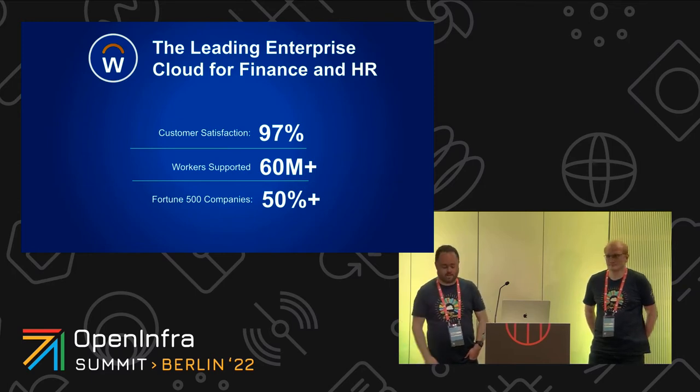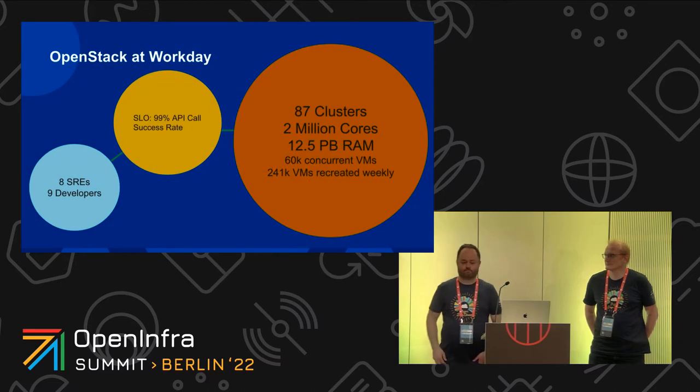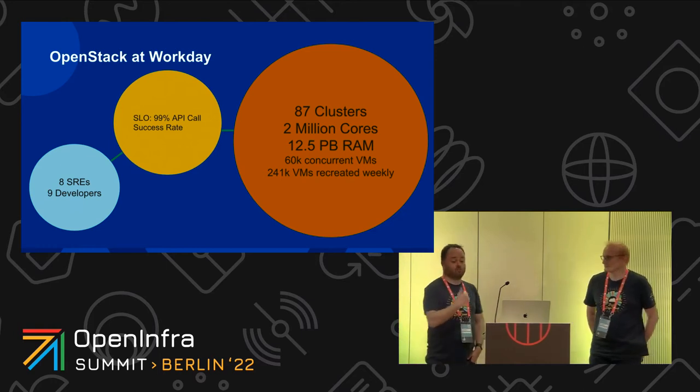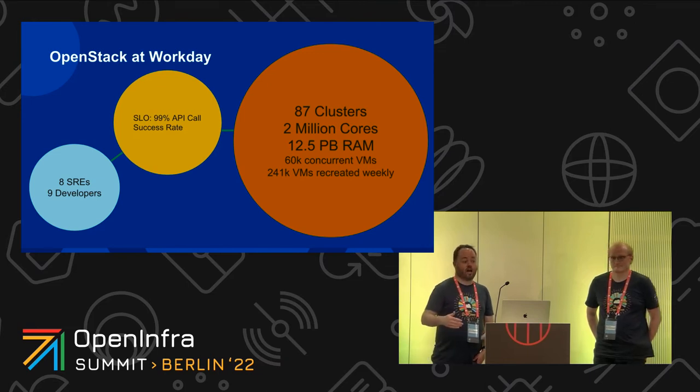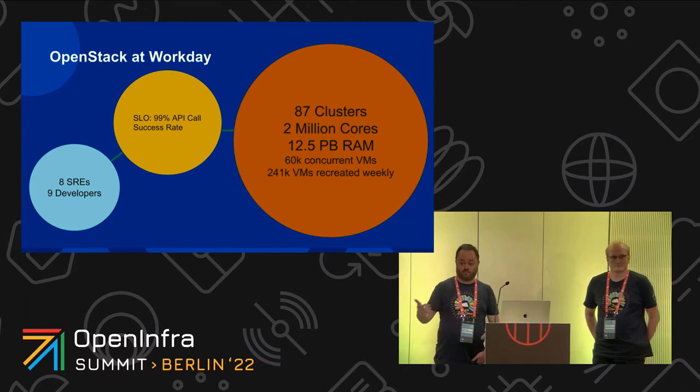To do that, it might come as no surprise that we use OpenStack — something we've been using for a long time. Myself and Jan are part of a nine-person team inside Workday and we deliver the automation that builds OpenStack clusters. We then have a complement team of eight SREs who actually run the production infrastructure of OpenStack inside Workday.